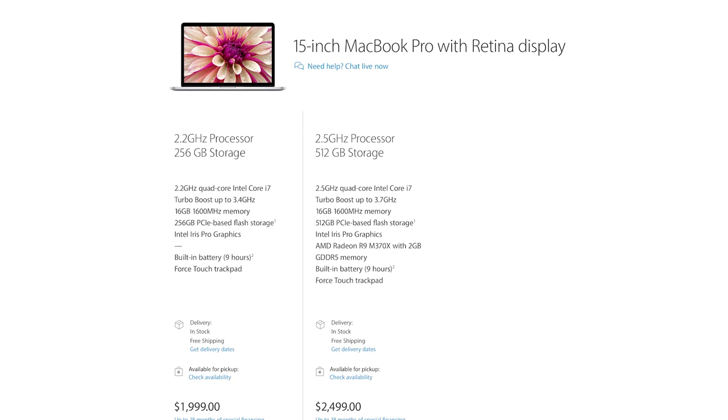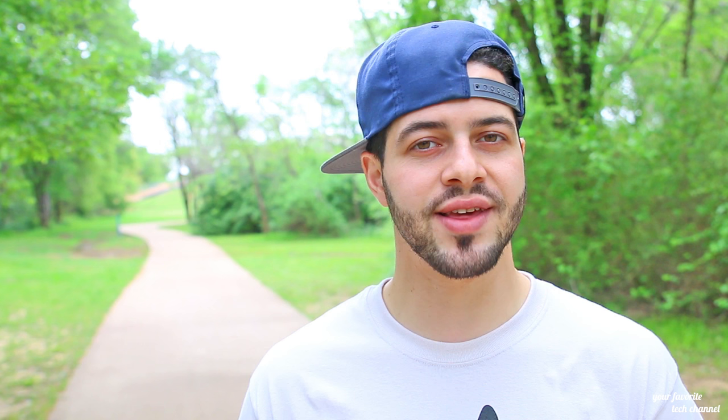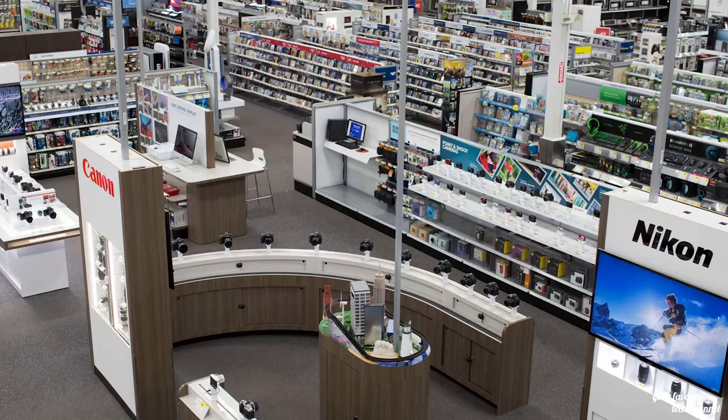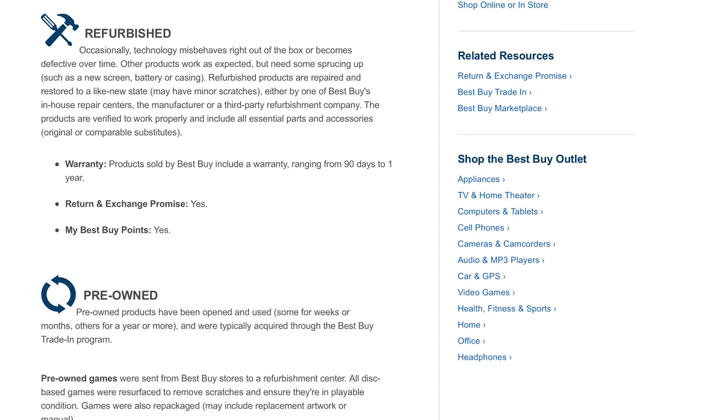Anyway, he told me: why should you spend $2,500 on a brand new MacBook Pro if you can save $500 right off the bat by getting what they call a Best Buy Geek Squad refurbished item? Now for those of you watching abroad, Best Buy is the electronics retailer we have here in the States. The Geek Squad refurbished item is basically a like-new item that probably had some kind of scratch or a defective part, but it's been refurbished to like-new condition.